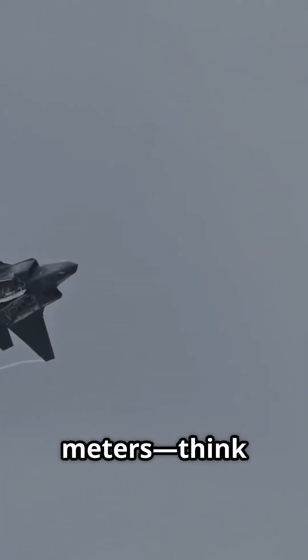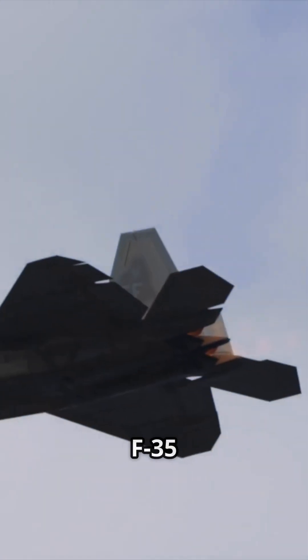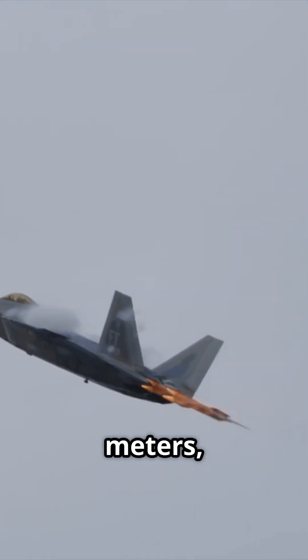F-22 Raptor: RCS around 0.0001 square meters — think golf ball size. F-35 Lightning II: about 0.0005 square meters, super sneaky.